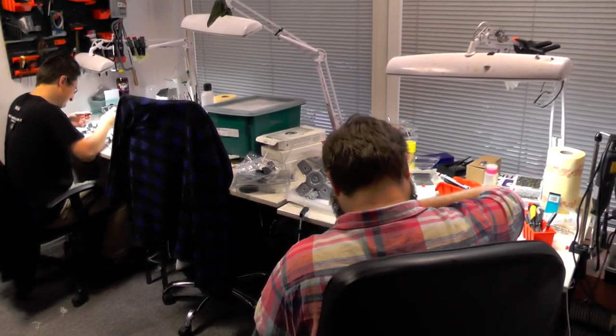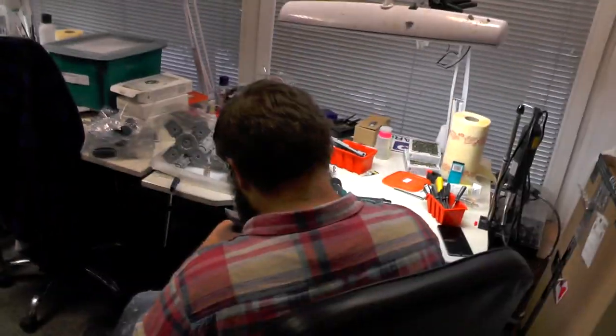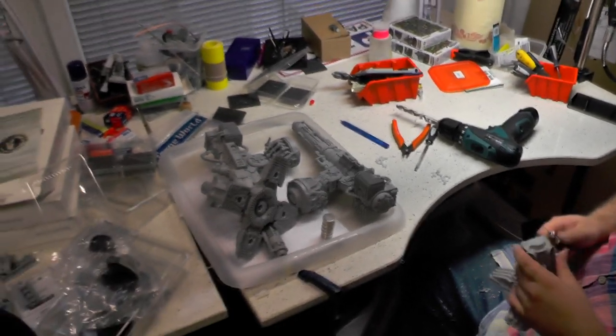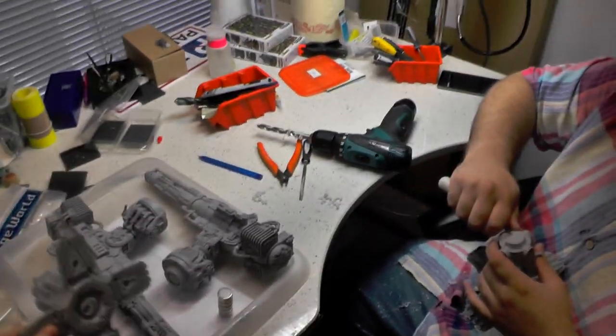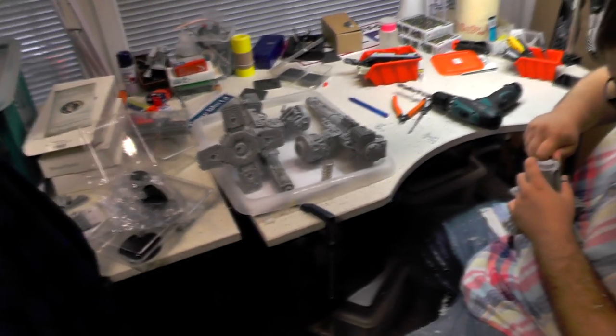Now let's move forward. Hello guys! We are in the assembly room. As you can see, there's Kuba — and there's Adam. Rafael is absent today. What are you doing, Kuba? Currently I'm assembling a Warlord Titan. This is one of the six Titans that are awaiting assembly, and Kuba is currently doing some magnets in the feet.